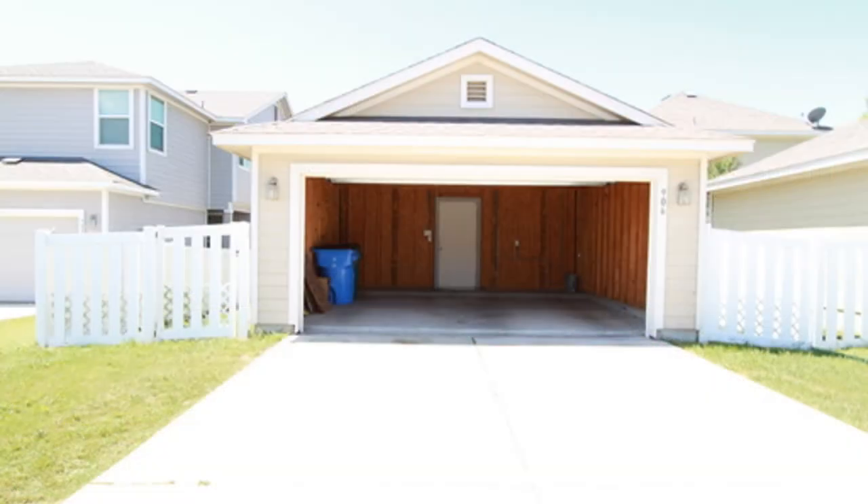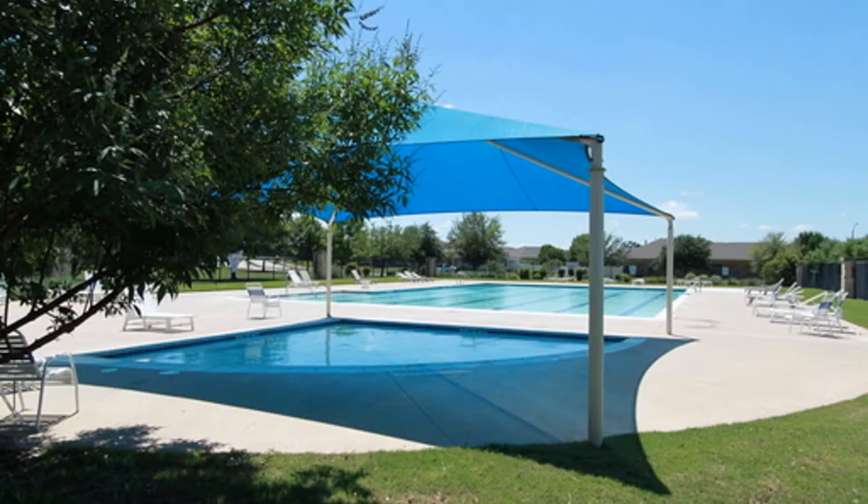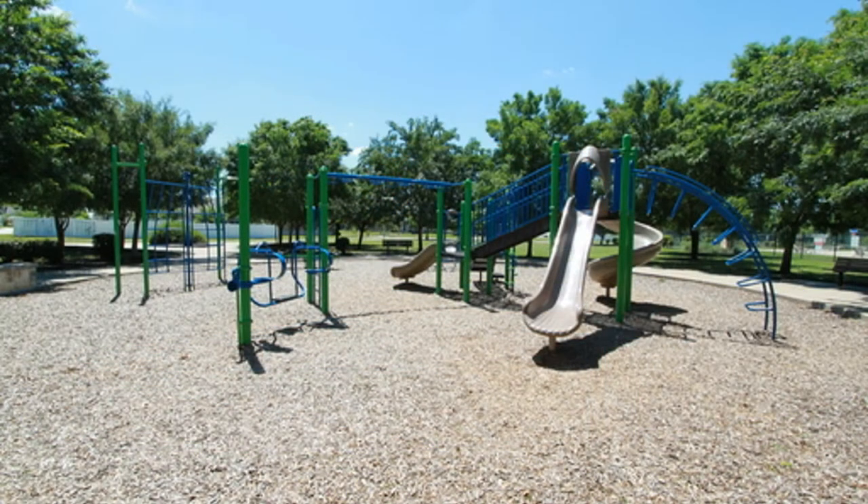Additional features include a laundry room with washer and dryer and easy-care landscaping with a sprinkler system. This property has access to the community pool, park and playground, and stunning hike and bike trails.